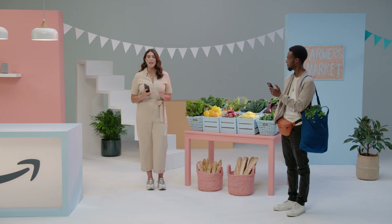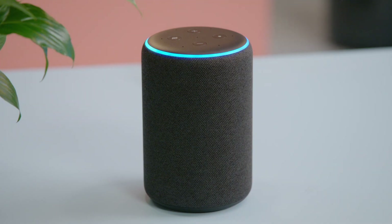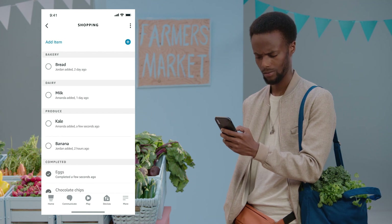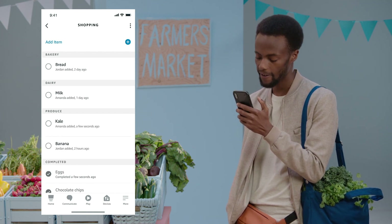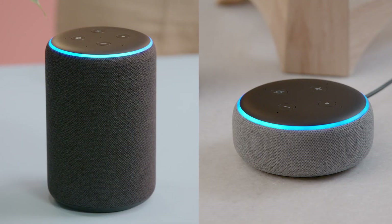You can even share and collaborate on a list. Alexa, add kale to shopping list. And you can make announcements too — Alexa, announce that I'll be home in five minutes. Announcing: I'll be home in five minutes.